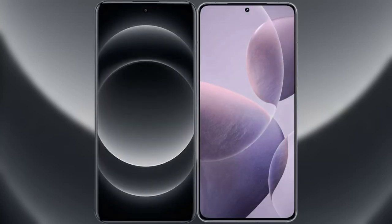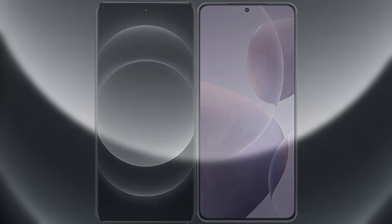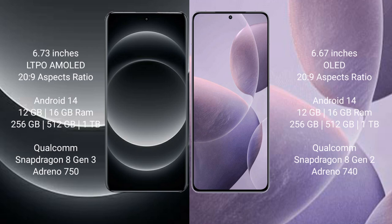I will compare the new Xiaomi 14 Ultra with Redmi K70. Xiaomi 14 Ultra comes with a 6.73-inch LTPO AMOLED display with a 26:9 aspect ratio. Redmi K70 comes with a 6.67-inch OLED display and a 26:9 aspect ratio.